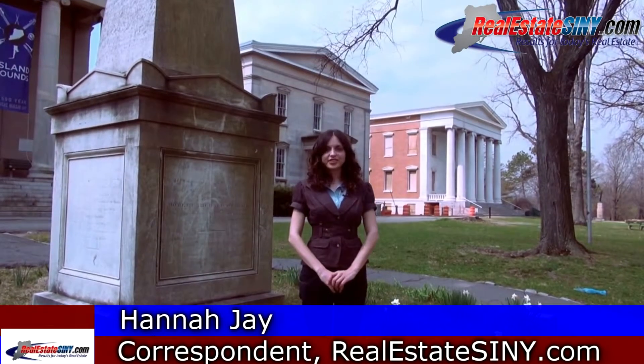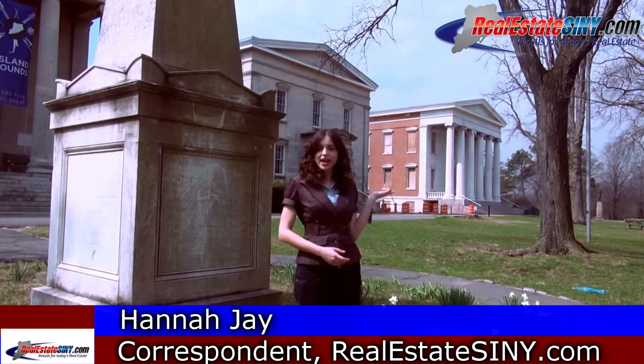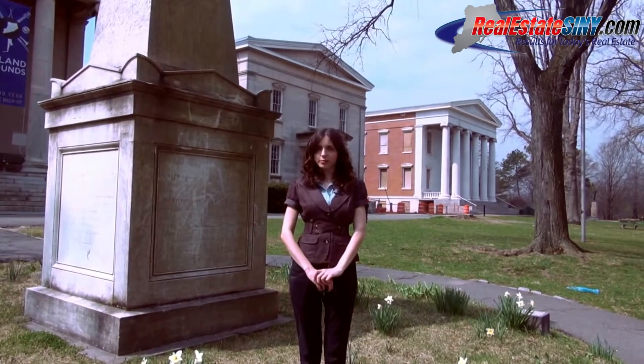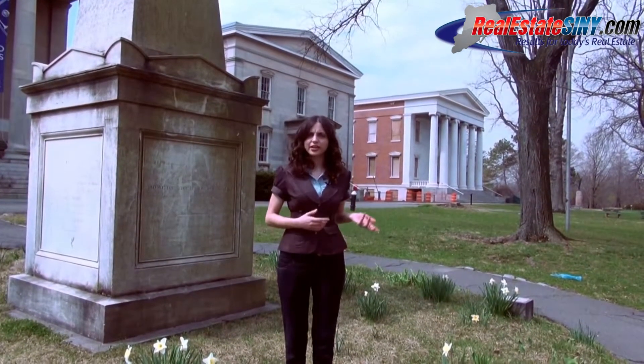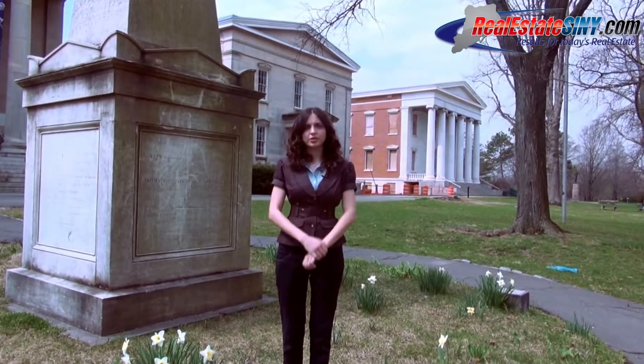Hi there, this is Hannah J with realestatesiny.com. Today I'm standing in front of the Staten Island Museum at the Snug Harbor campus. I'm going to interview the program director, Diane Matthias, about the history of the Staten Island Museum, some of the collections that it has to offer, and just what's coming up in the near future.